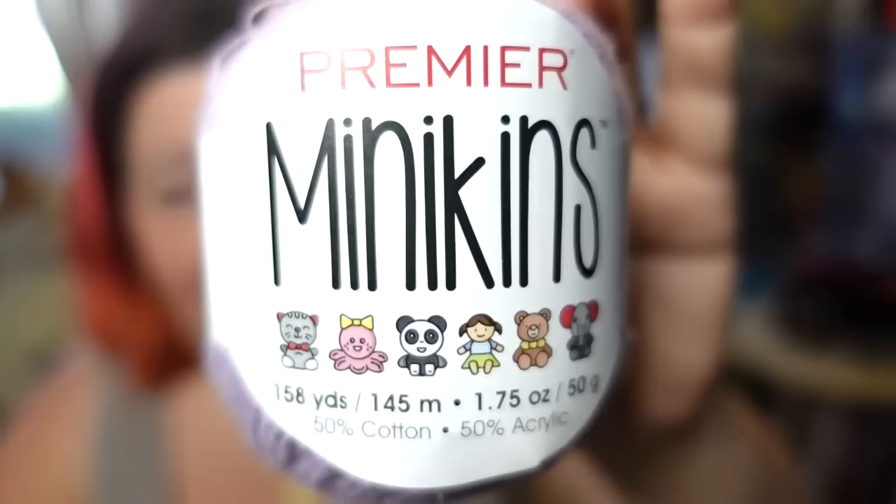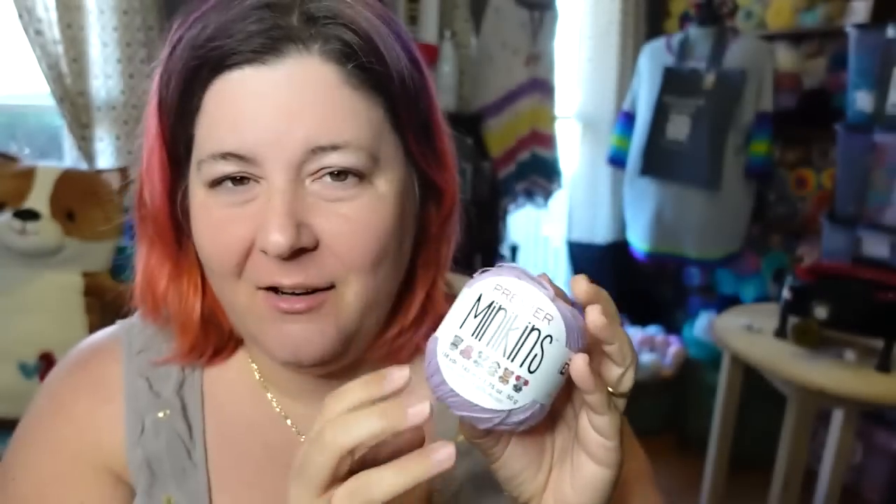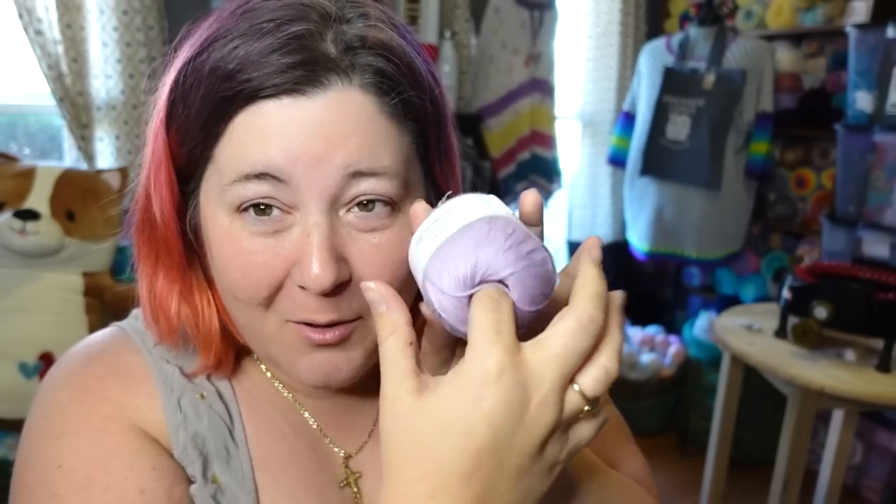These are called Minikins — they're little tiny balls. Thank goodness they don't have that cardboard inside. You know how you get one of those little small balls and there's like a whole thing of cardboard in there? I can't stand that. This is not like that — it's just a little tiny ball of yarn with a hole in the middle.